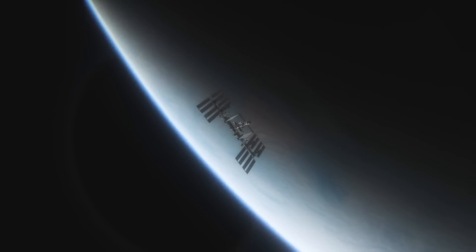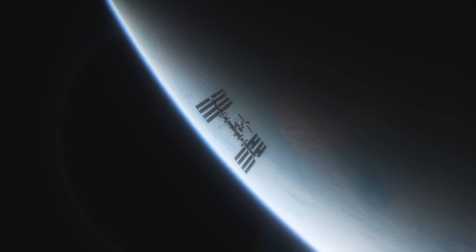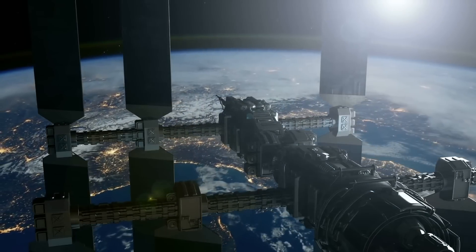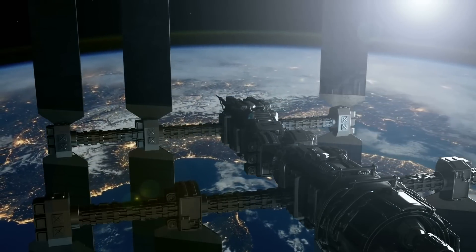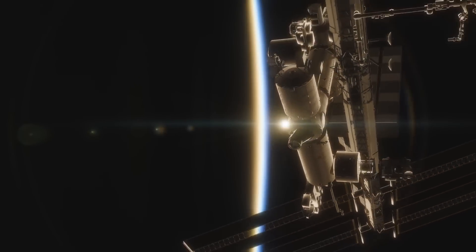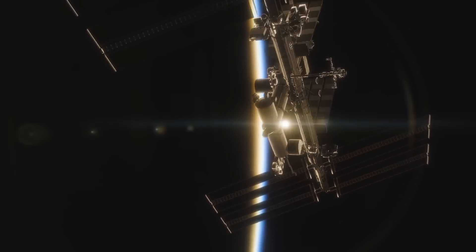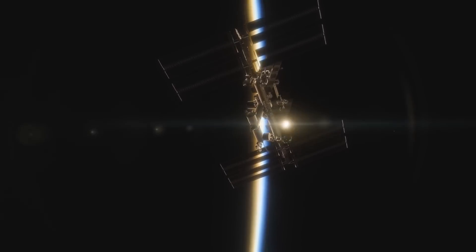NASA's International Space Station is one of the most impressive structures we put in space. The cameras attached to the ISS are constantly streaming, allowing anyone to view the incredible sights it beams back to us. The International Space Station has four high-definition cameras, and on NASA's website there are live cameras that allow you to watch what's going on above our planet.